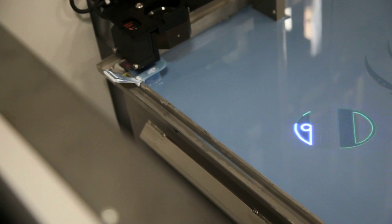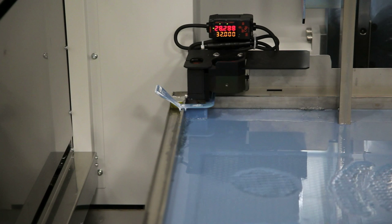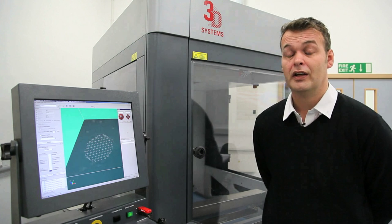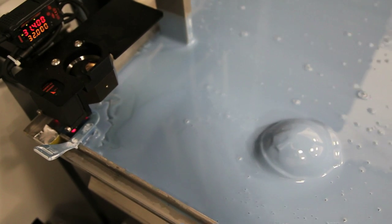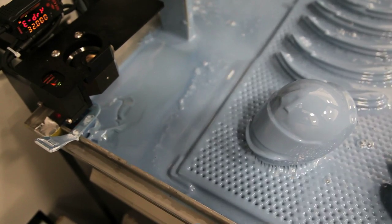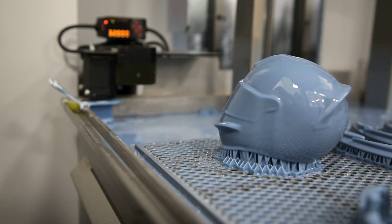I grab the files, program them, slice them, and put them onto the machines to build them. The software slices the parts into layers of 0.1 of a millimeter. The machine then sections off supports, which support the parts onto the platform. The platform drops 0.1mm, and the recoater comes across and puts another layer of resin over the top. The laser then hardens off the next layer and continues that process until the parts are complete.